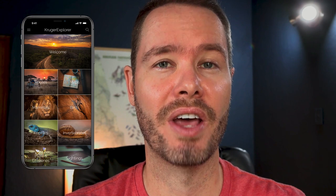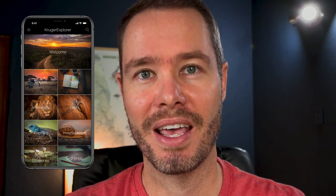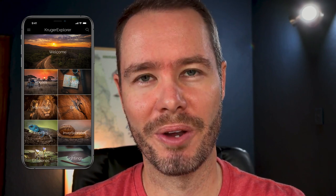Hi, I'm Philia Steyn and I'm the Safari Expert. In this video, I'm going to tell you more about the best smartphone app about the Kruger National Park, namely Kruger Explorer.